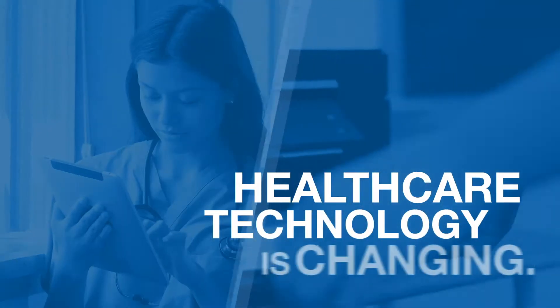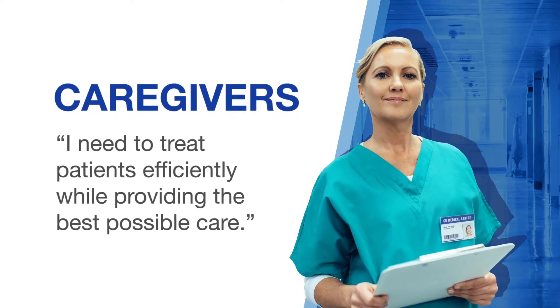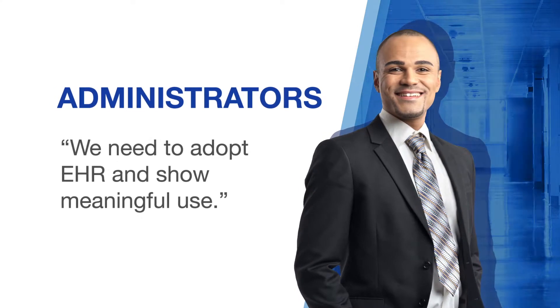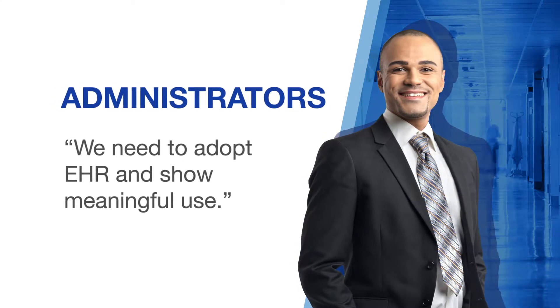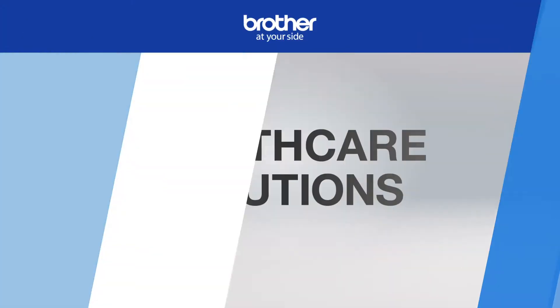The healthcare technology landscape is changing at a rapid pace. Caregivers need to treat patients efficiently in busy facilities while providing the best possible care. Administrators and IT staff are looking to digitize healthcare records and promote interoperability while controlling costs and remaining in compliance with industry regulations like HIPAA.